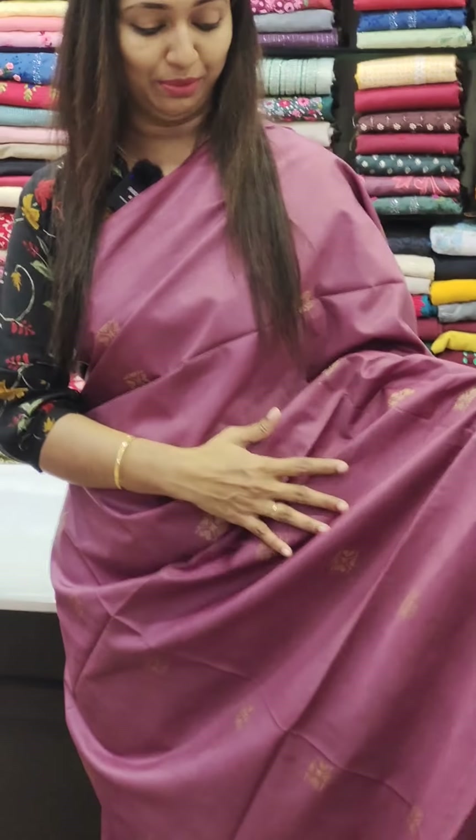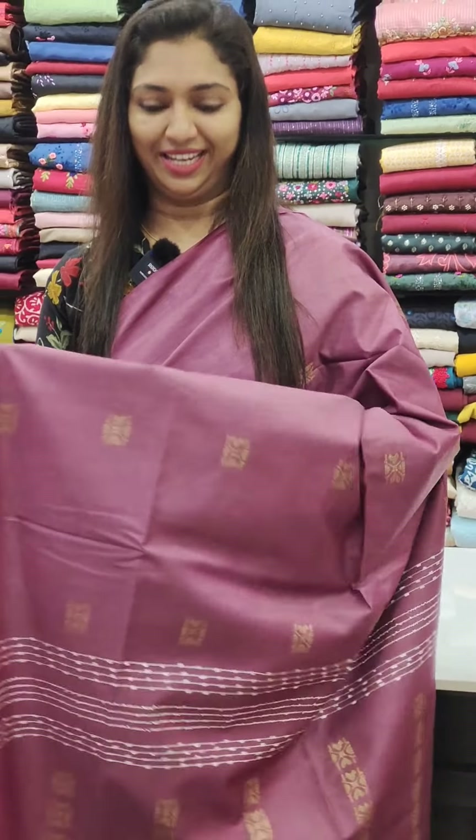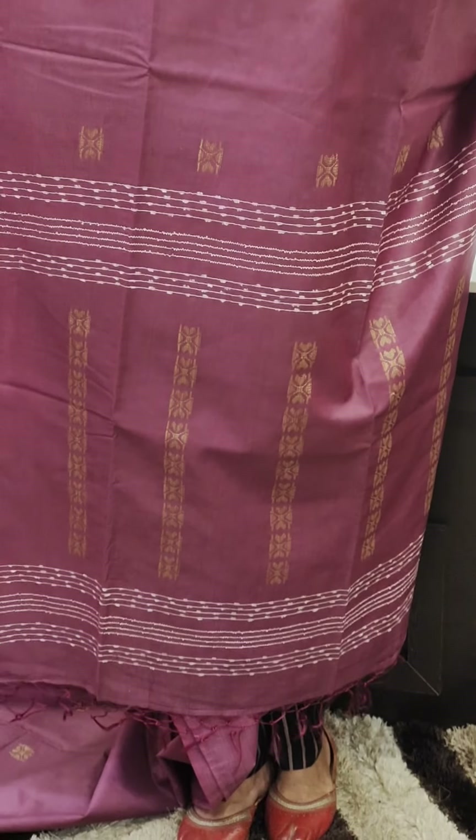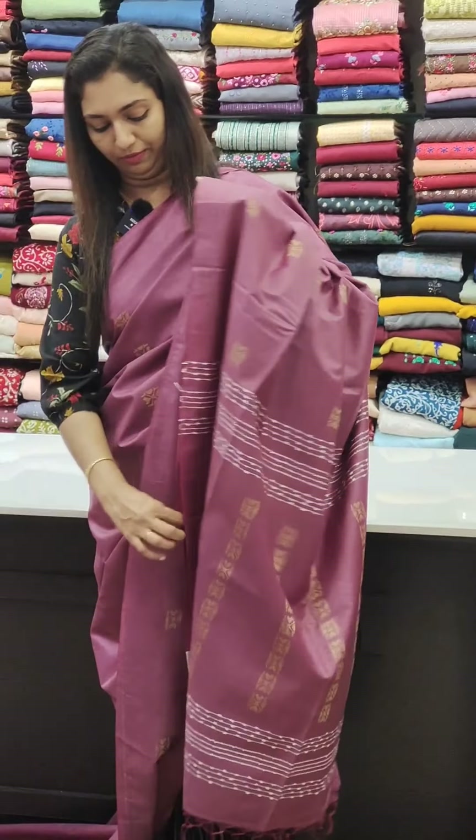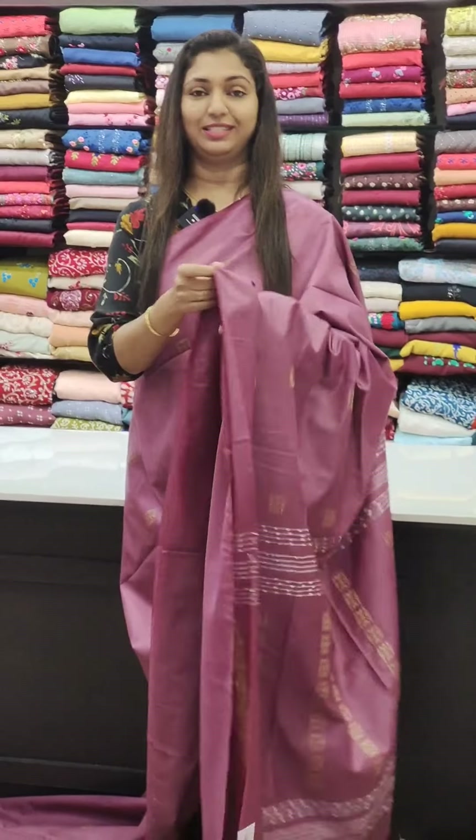It's a little darker, a little lighter shade. It's a very rare shade. It's very simple. It's 1,400. It's a great color. It comes with the same running blouse. Bookings are available at www.glitzindia.com.